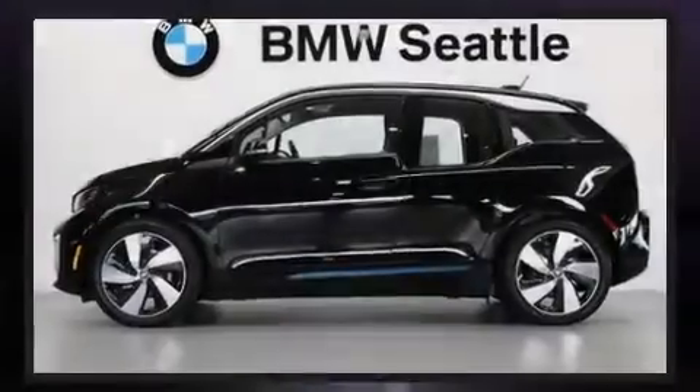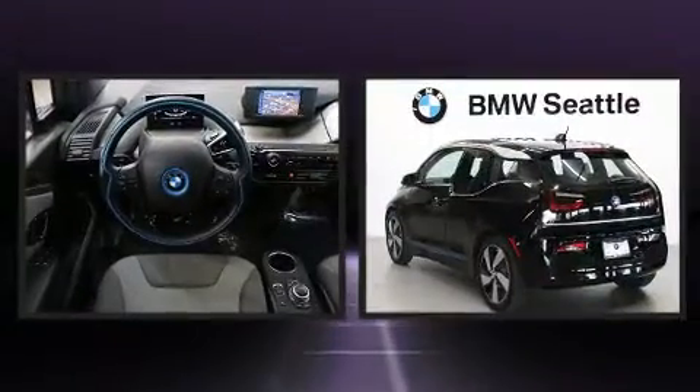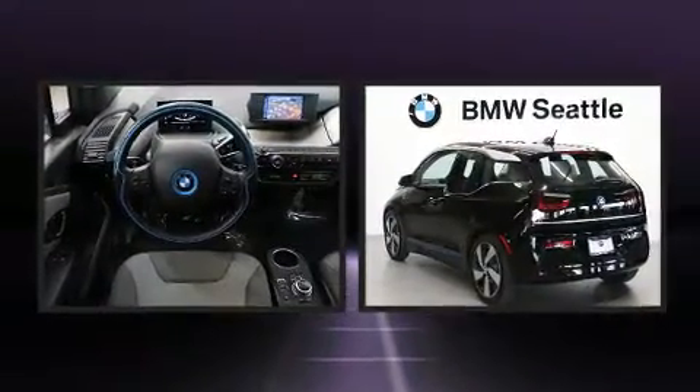Sensibility and practicality define the 2018 BMW i3. This four-door, four-passenger sedan just recently passed the 10,000 mile mark.